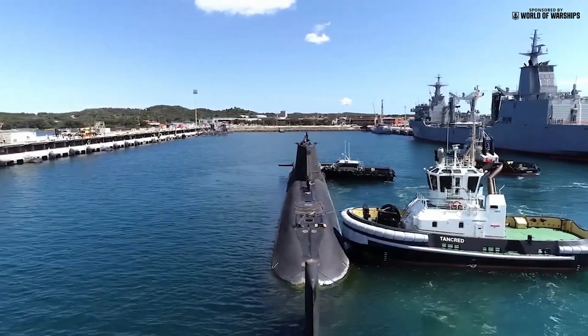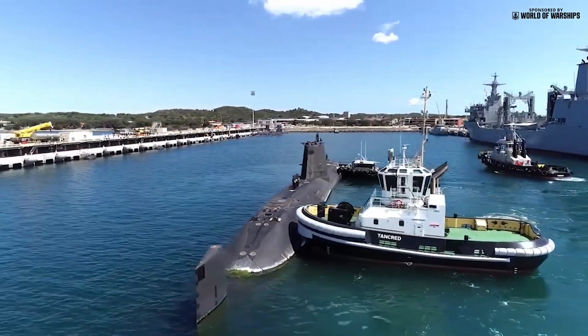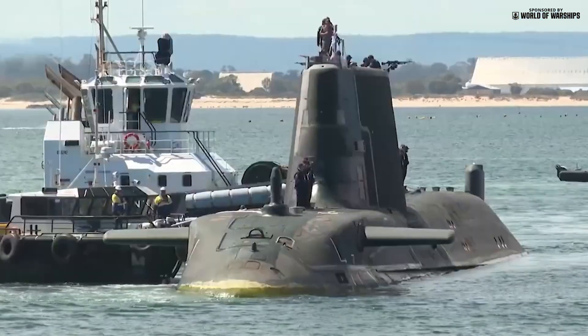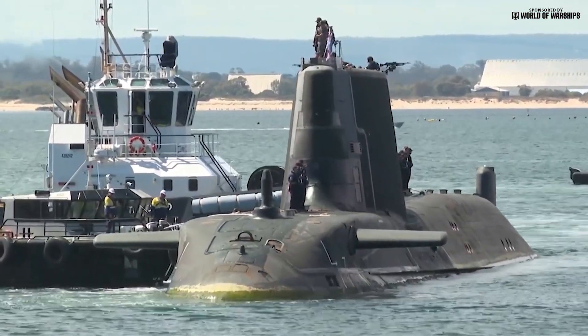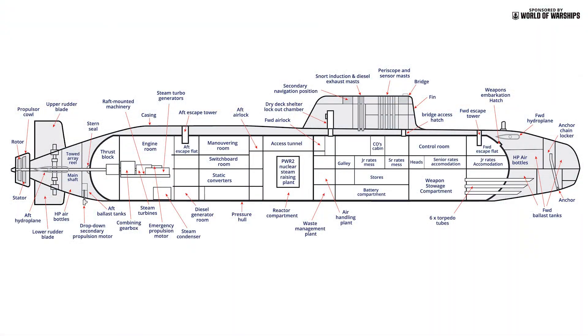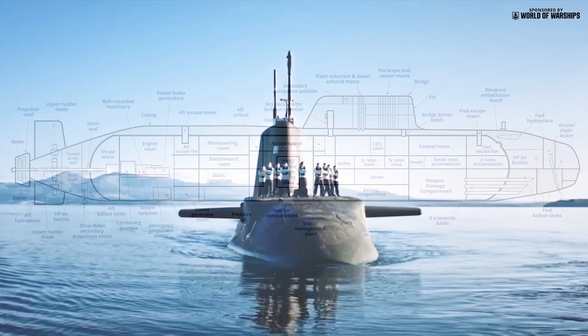Despite their elongated development and construction time, the Astute-class submarines represent a major jump in capability over their Trafalgar-class predecessors, which were based on 1960s and 70s technologies. The Astutes reflect the global trend towards larger vessels and are the biggest SSN the Royal Navy has operated, having 7,800 tonnes dive displacement and measuring 97 metres in length.